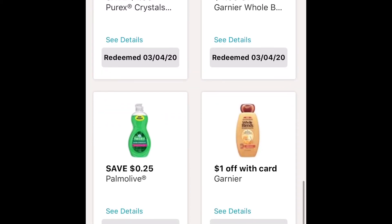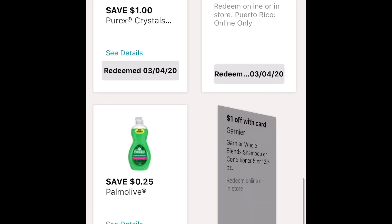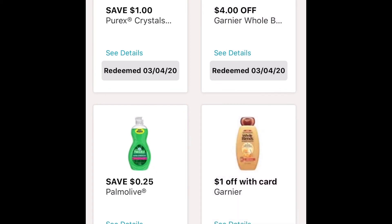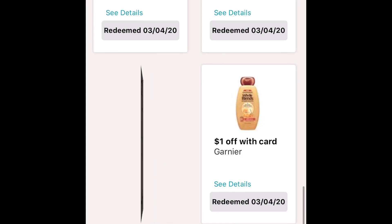For this next one, make sure to clip both of these coupons — the $4 off and the $1 off. The sale price is $2 for $7. If you clip these coupons, it'll be $2 for $2 — that's $1 each. Sales price for dish soap is $0.99. With $0.25 off the coupon, it'll make it $0.74.